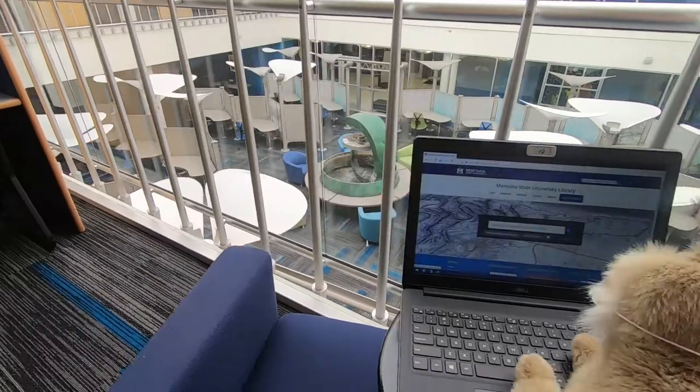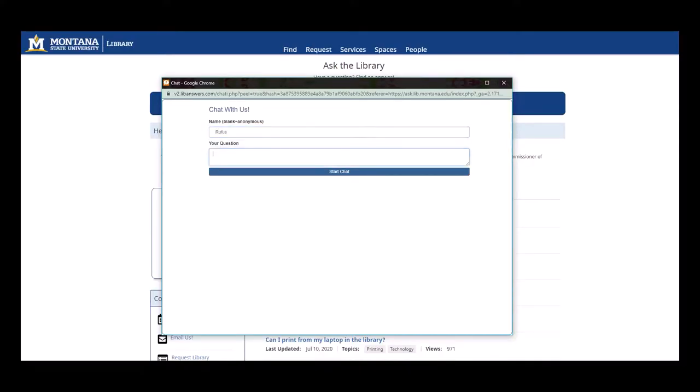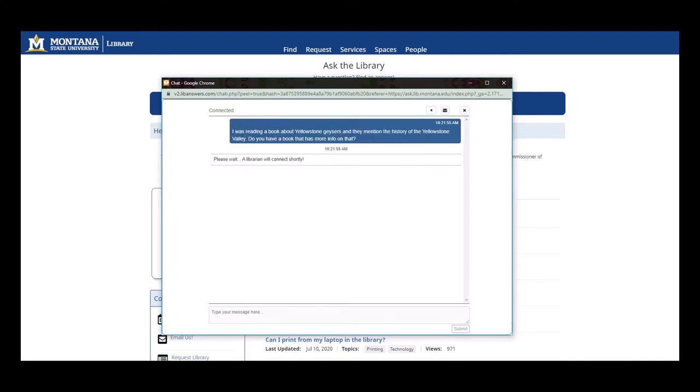Should you need assistance at any time, message a librarian. They are available to help with your research via chat, email, text, and by appointment. You need to make sure your facts are straight.